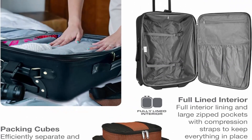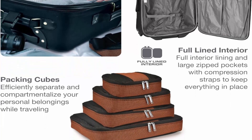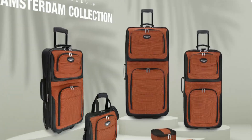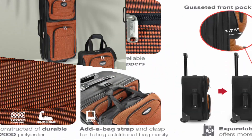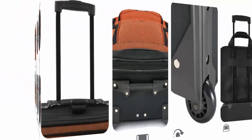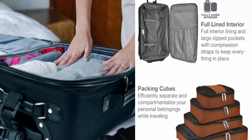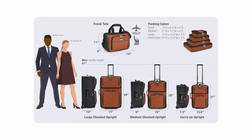The expandable feature increases packing capacity by 25%. Smooth and silent rolling with inline skate wheels and corner protectors makes travel effortless. The full-lined interior, large zipper pockets, and compression straps keep belongings organized and secure. Upgrade your travel game with luggage that offers durability, convenience, and luxury all in one. Choose from a range of sizes to suit your travel needs.